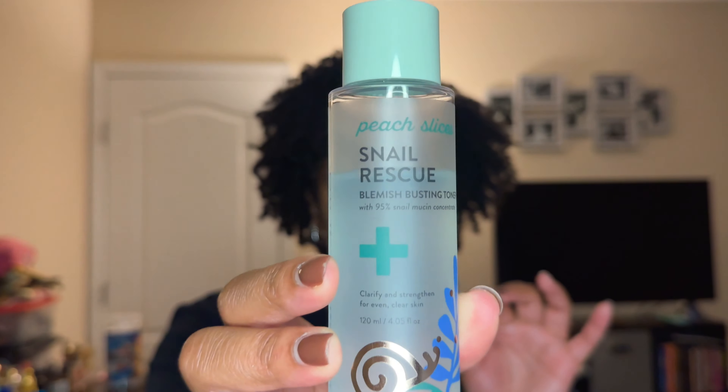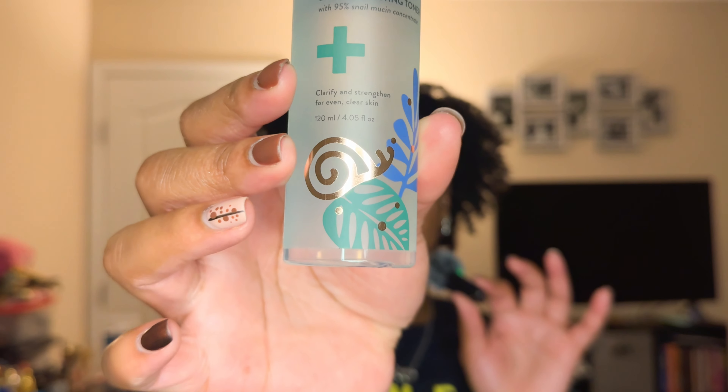The ingredient list is long but it's not filler — it's good stuff, and it's cruelty free. This is a Black woman-owned business, Casey, shout out to you if you watch my channel. The other toner is newer: the Peach Slices Snail Rescue Blemish Busting Toner. I choose to use this in the morning time and the Moisture Mist at night. I really like this one.